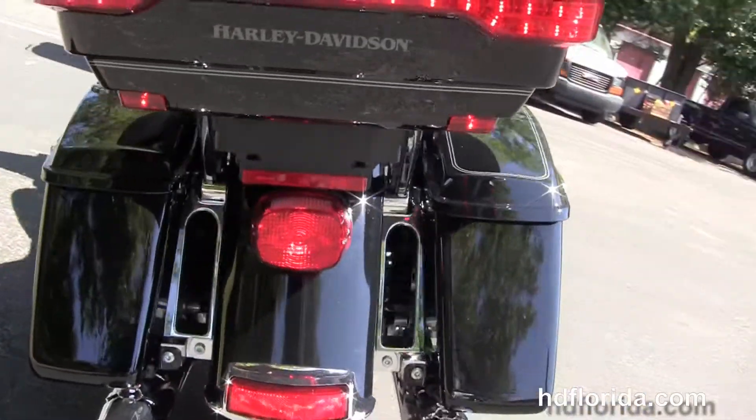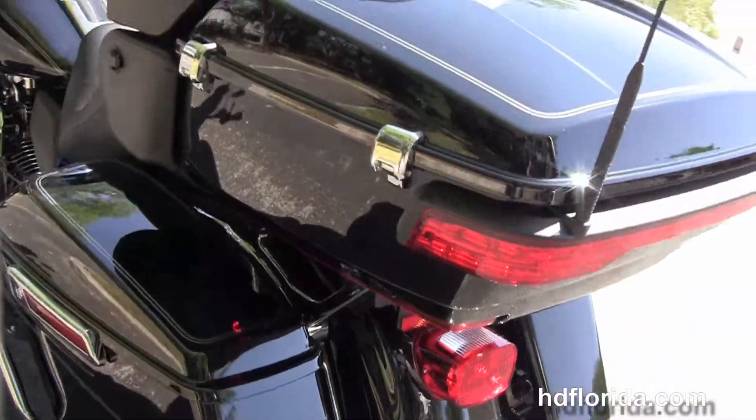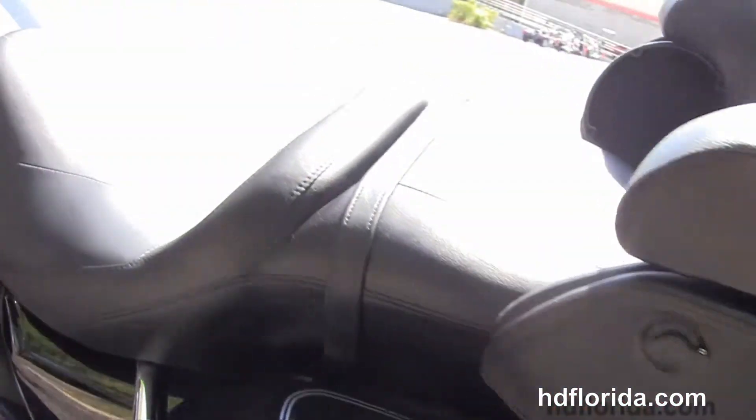It's got chrome saddlebag guards, one-touch hard locking saddlebags, and a one-touch latch on the King Tour Pack. It's got the extended passenger area, tour-inspired two-up seat, and a six-gallon fuel tank.